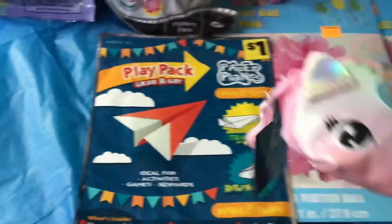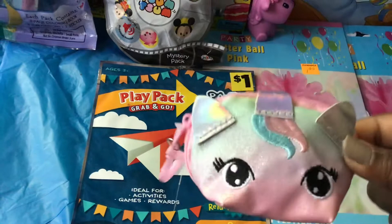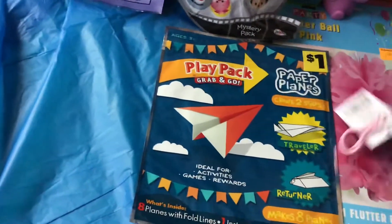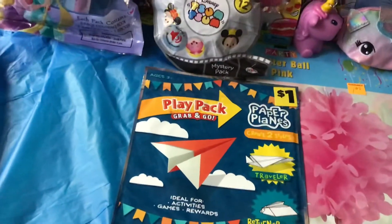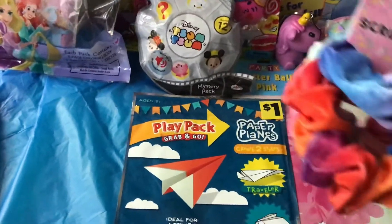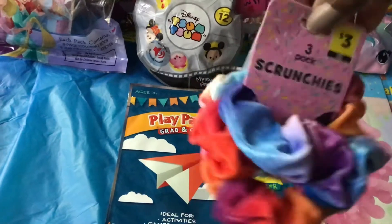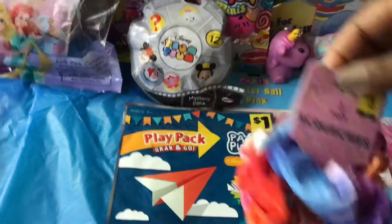I also found one of these cute coin purses — I had actually bought a couple of these when they were on sale for around 50 to 60 cents, so definitely adding that to my collection. I found a pack of gray dot hair scrunchies that were so cute, and clearly I like scrunchies because I have one on right now.